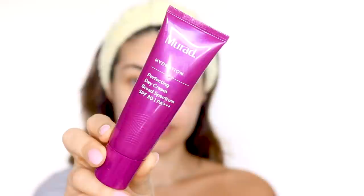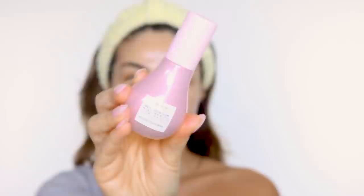Next we want to apply sunscreen to protect our skin. This is my absolute favorite sunscreen and moisturizer in one — the Murad Perfecting Day Cream with SPF 30. I love using this every day and it never makes me break out.